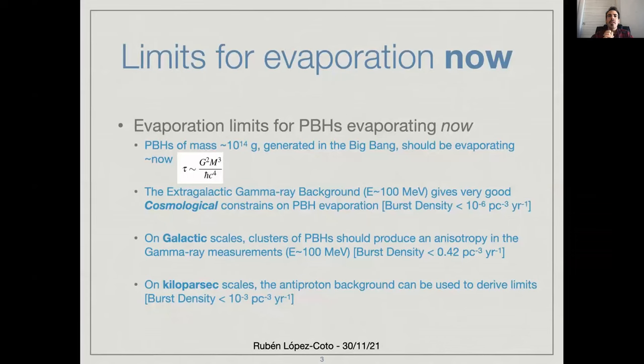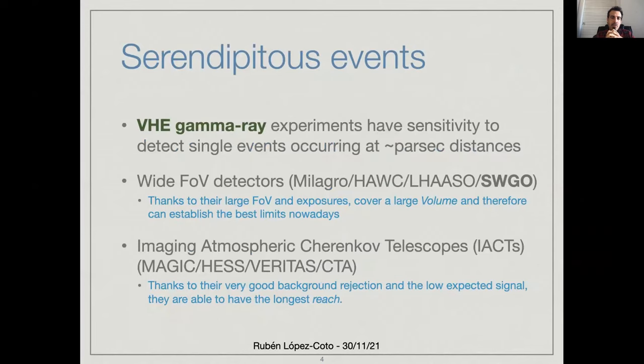What can we do better using very high energy gamma rays? We cannot put constraints better than these ones using very high energy gamma rays. The niche of our observations is actually to search for serendipitous events that are very nearby. I was talking about cosmological scales, galactic scales, and so on, but on scales of parsec distances or less than parsec distances, we can search for primordial black holes that would be evaporating right now, and we would be able to detect those signatures with our detectors.